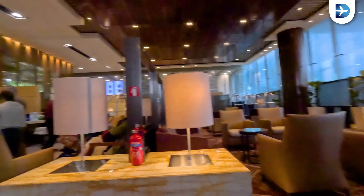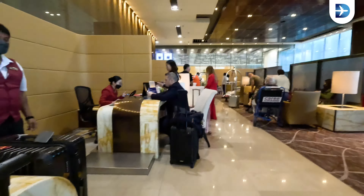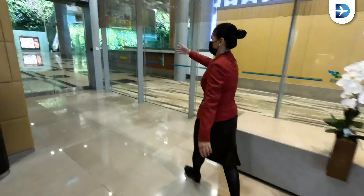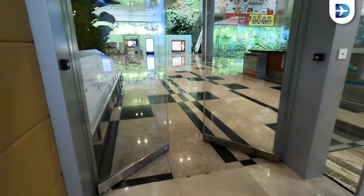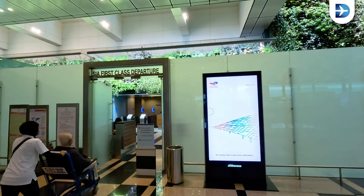The check-in area looks very luxurious — look at all this space. Here is the first class security, completely separated from the rest. Let's go through and check out the Private Room.